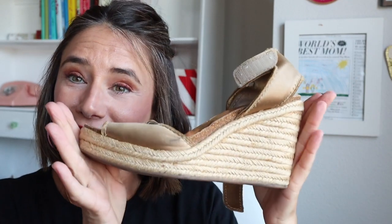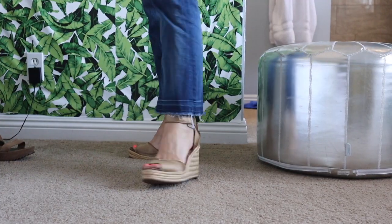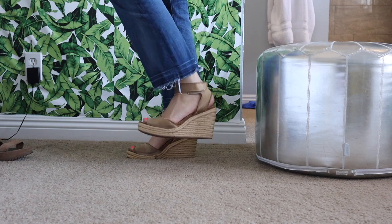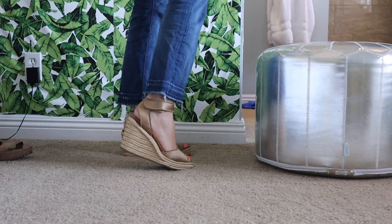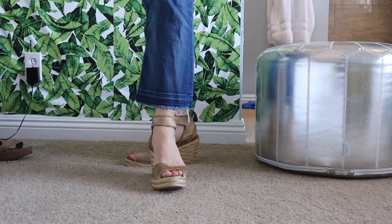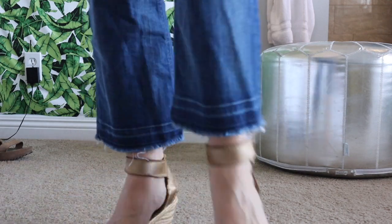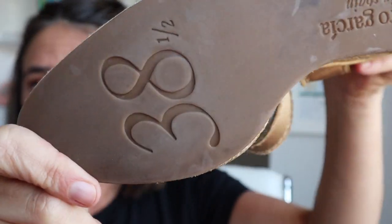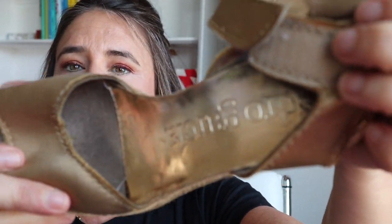Last but not least, I just found these. I was hunting for an espadrille for summer and I was on Poshmark when I found these beautiful Pedro Garcia espadrilles. They have a satin top and then an espadrille sole with a cork heel and cork footbed, so they're super comfy and really pretty on. I purchased these on Poshmark — they look pretty new — and I got them for $50 plus shipping and handling.